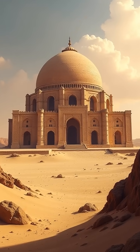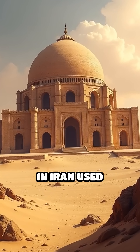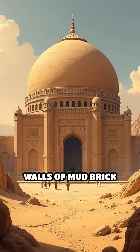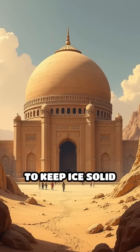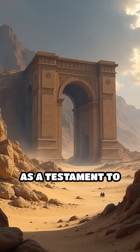Number 5: Persian Yakshals, 5th century BC. These massive domed structures in Iran used evaporative cooling and thick walls of mud brick to keep ice solid through brutal summers. Some Yakshals still stand today as a testament to their effectiveness.